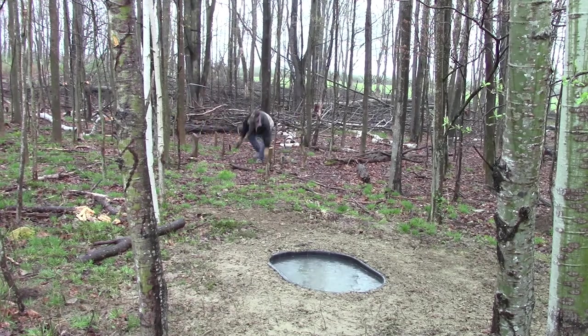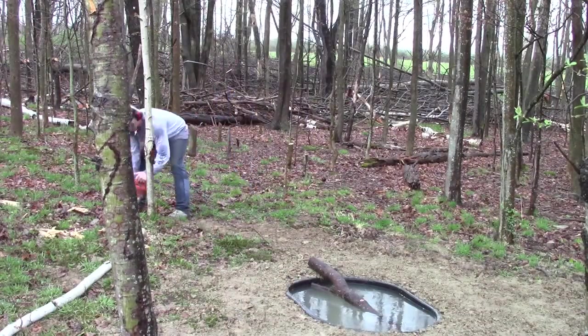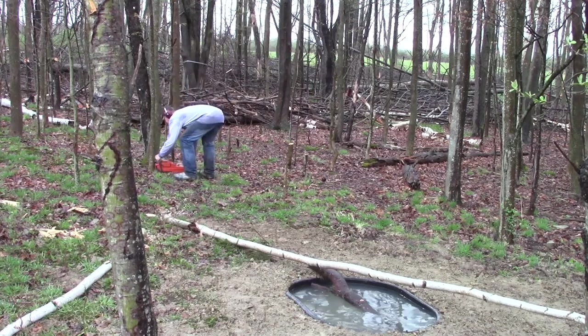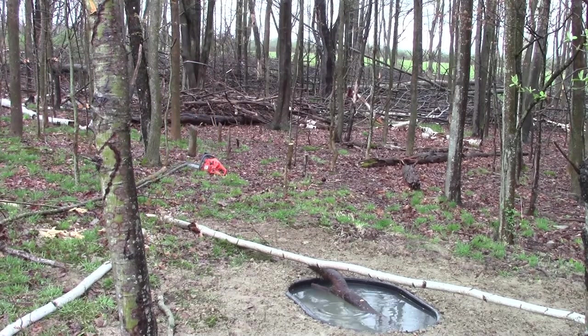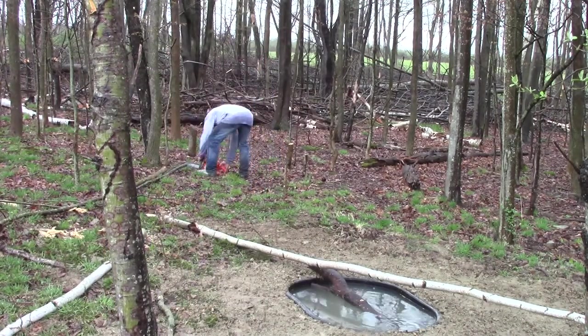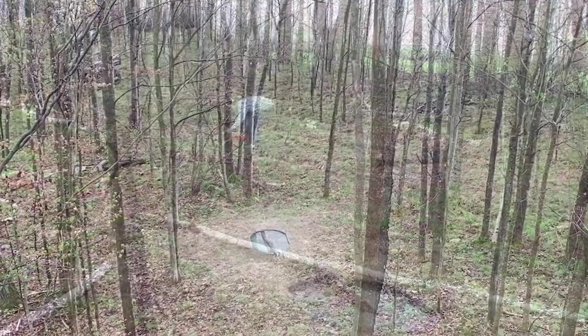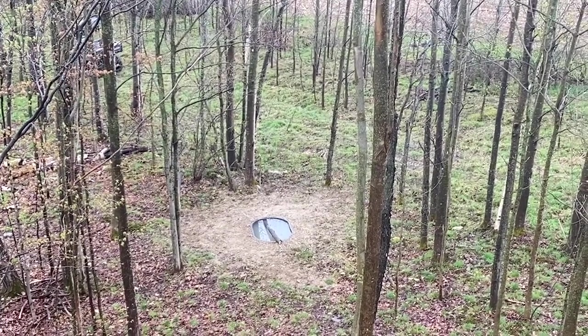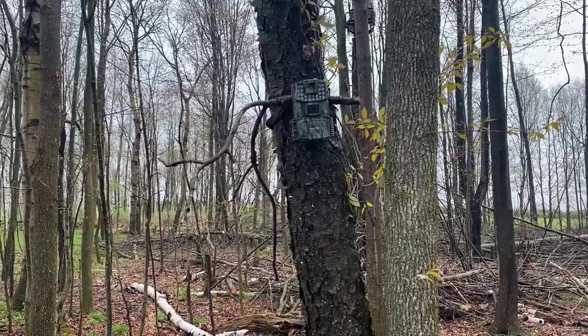Deer use the easiest path available to conserve energy, so opening up lanes and funnels toward the water source can increase the number of deer that come to drink. Bucks are also leery about being cornered — if you clear the debris so there are no trees blocking them in and they can see out, they'll feel more comfortable putting their head down to drink. If they feel enclosed, mature bucks won't come there and all your work is wasted.